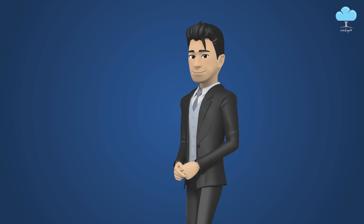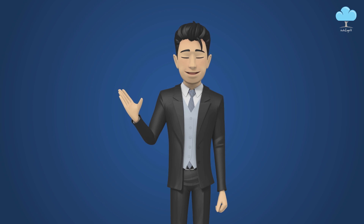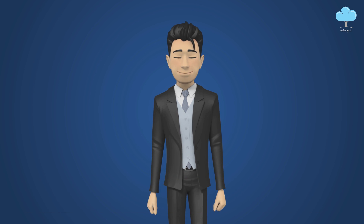Use this knowledge of service cloud in your upcoming interviews and job, and let's meet in another video. If you need any kind of help or guidance for your Salesforce career, do contact us and we will do your free counseling. Thank you.